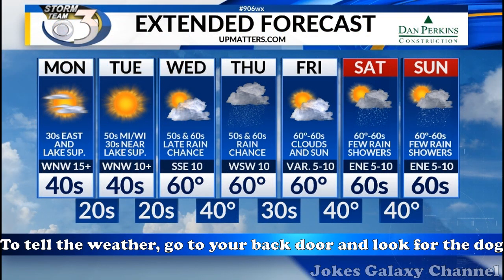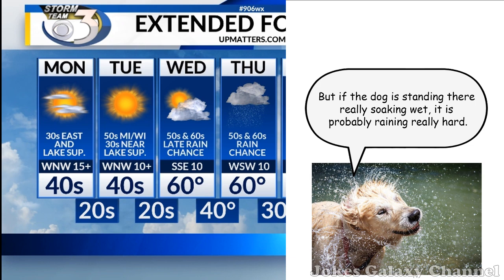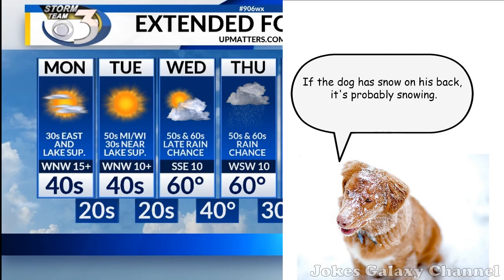To tell the weather, go to your back door and look for the dog. If the dog is at the door and he is wet, it's probably raining. But if the dog is standing there really soaking wet, it is probably raining really hard. If the dog's fur looks like it's been rubbed the wrong way, it's probably windy.